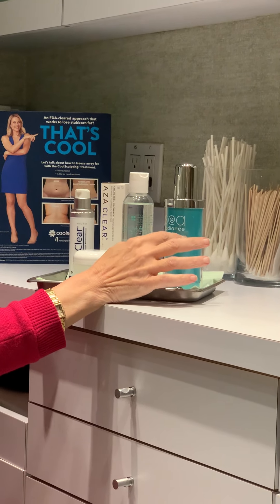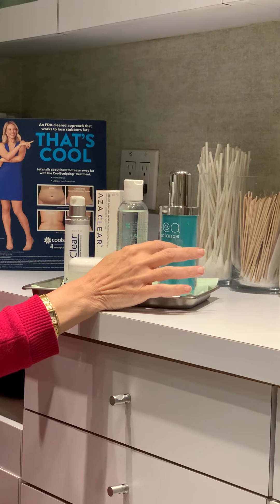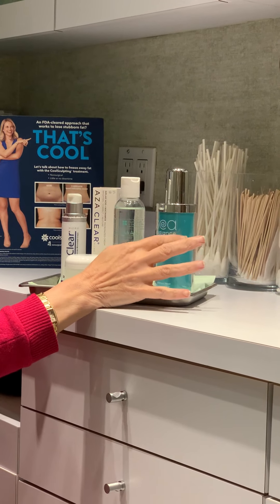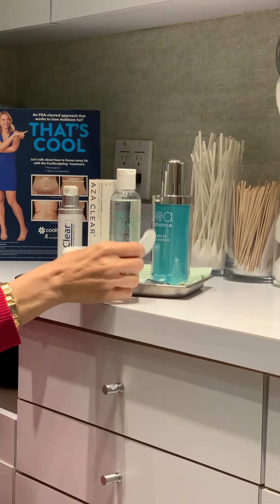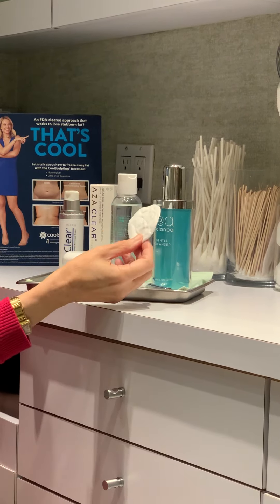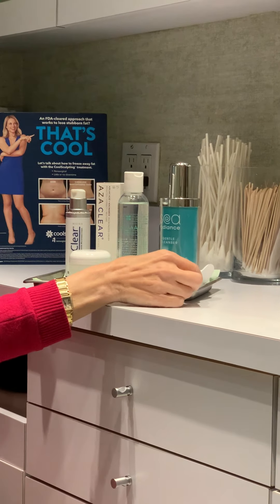It moisturizes the skin without blocking the pores, so your skin is totally hydrated and silky smooth. I recommend that you wash your face using a cotton pad — that way it gives you gentle exfoliation.